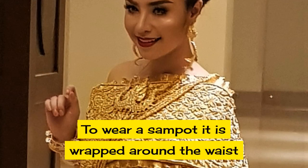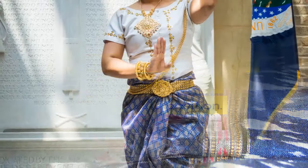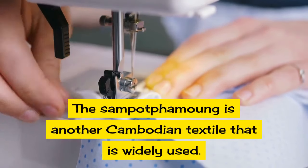To wear a sampot, it is wrapped around the waist, pulled from the body, and then a knot is tied at the appropriate position. Cambodian women will wear it on any special occasion. The sampot famung is another Cambodian textile that